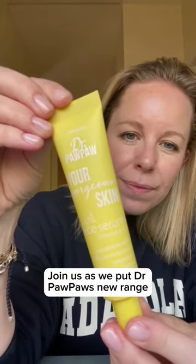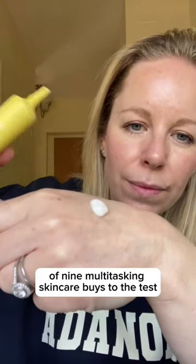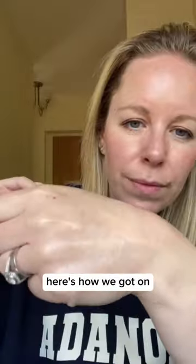Join us as we put Dr. Pawpaw's new range of nine multitasking skincare buys to the test. Here's how we got on.